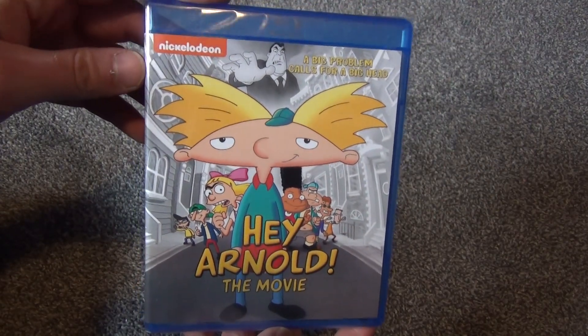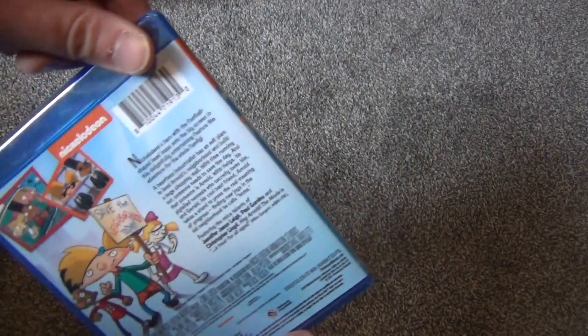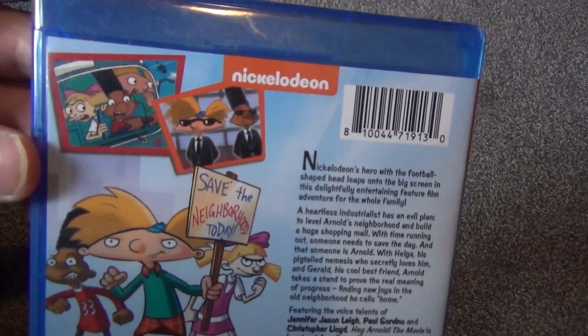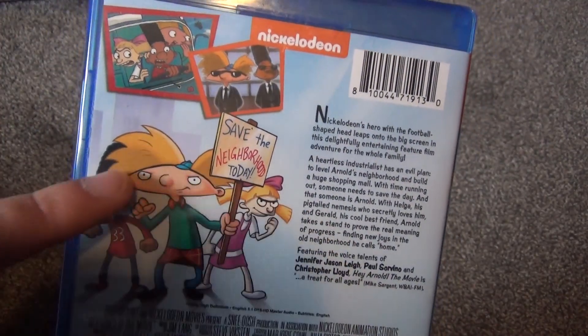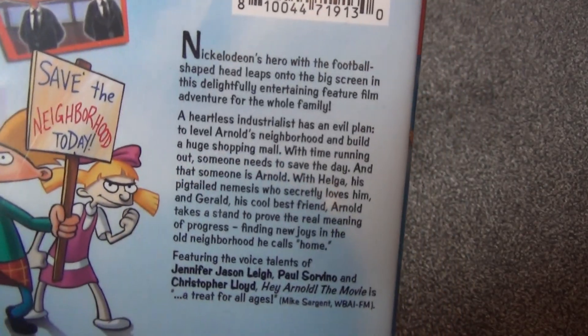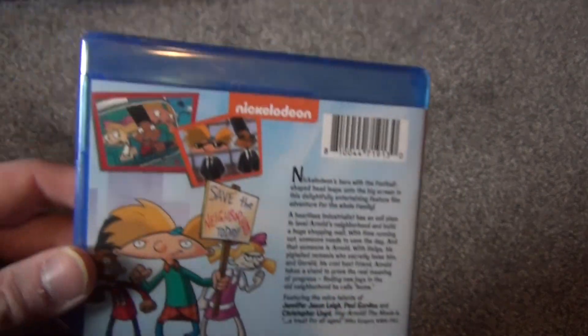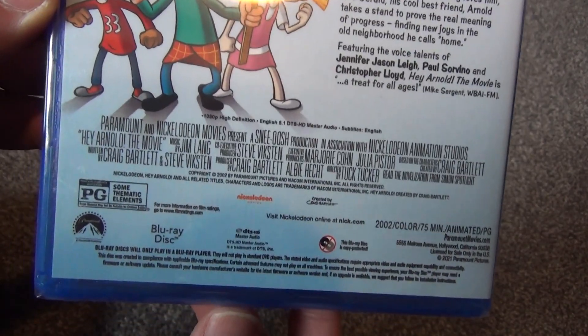Here's a look at the front cover, which I think looks pretty good, as does the spine. And then here is a look at the back — we've got a few thumbnails. We've got Gerald, Arnold, and Helga there with the Save the Neighborhood Today sign. Got a little description here on the right.